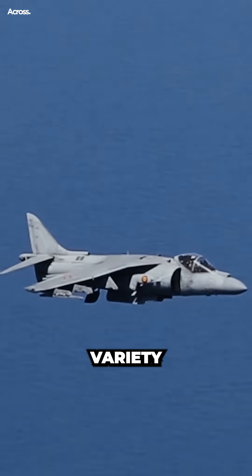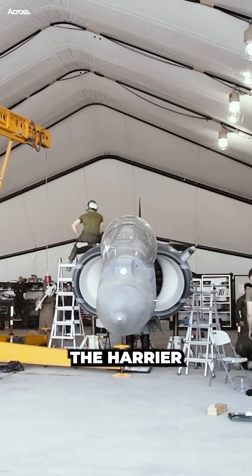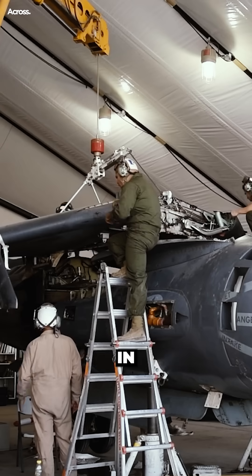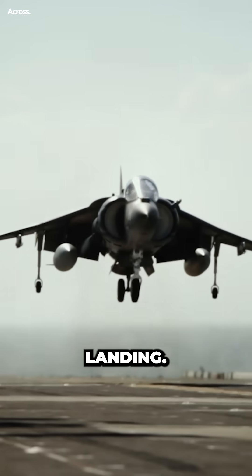It was designed to operate in a variety of environments, from the rugged terrain of the battlefield to the confined spaces of an aircraft carrier. The Harrier was designed and built by British aerospace manufacturer Hawker Siddeley in the 1960s. It was the first operational close-support and reconnaissance fighter aircraft with vertical and short takeoff and landing.